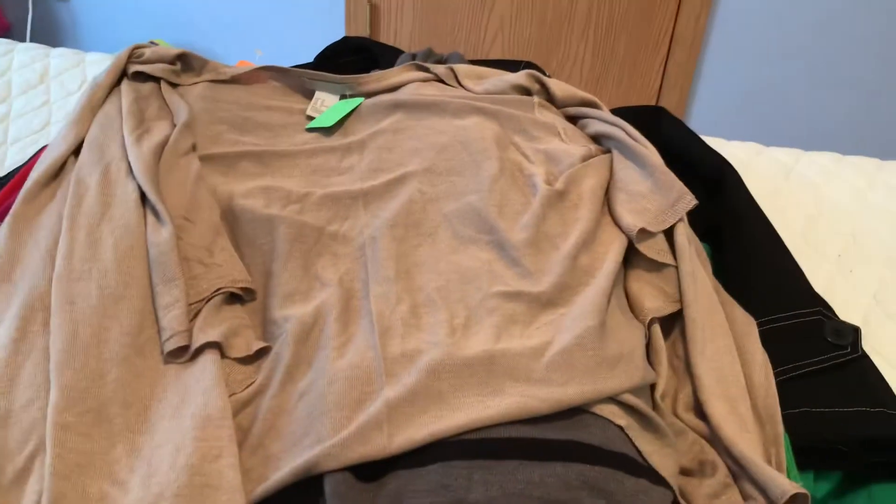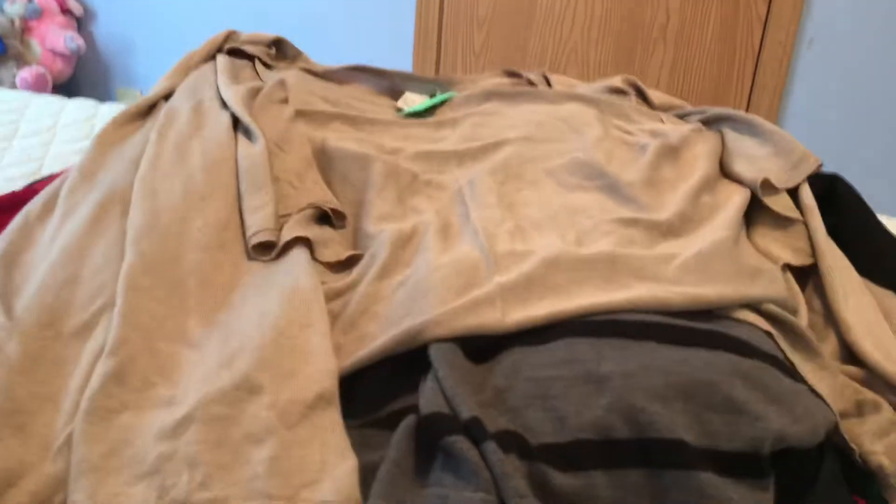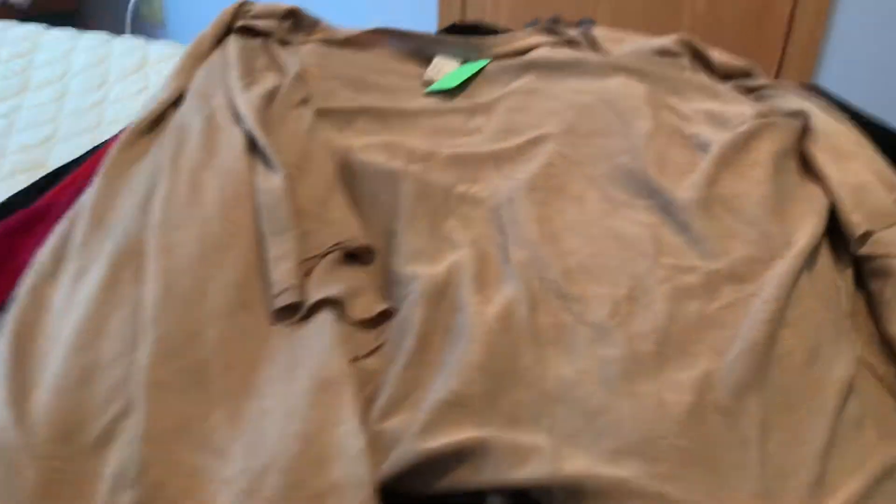The next item is another open cardigan from H&M. It's a kind of silky material in a tan color — just something to throw on when it's cold or in an office setting. Also $1.99.